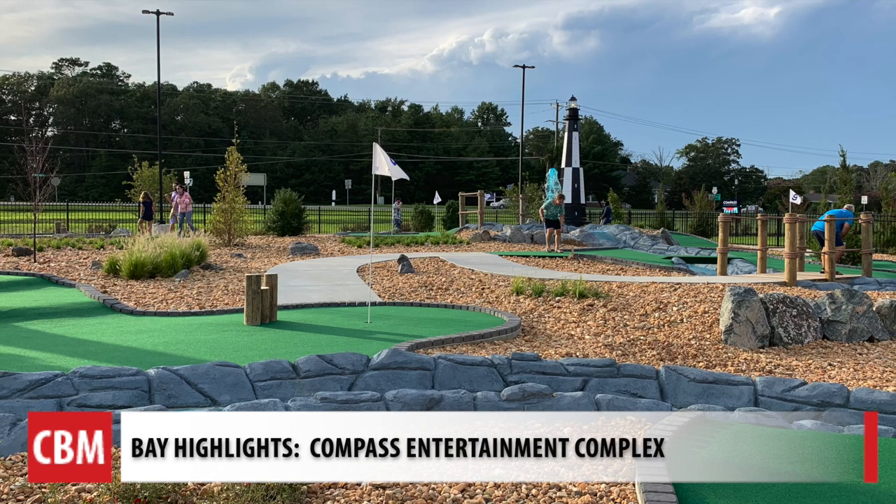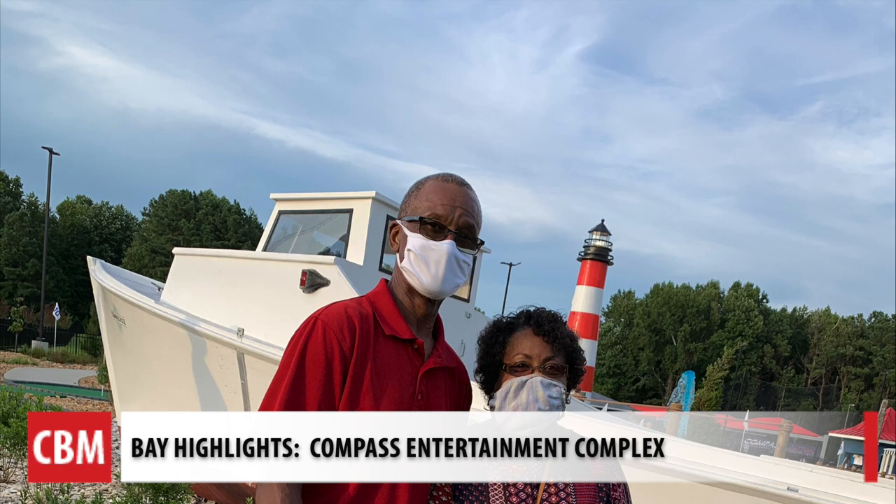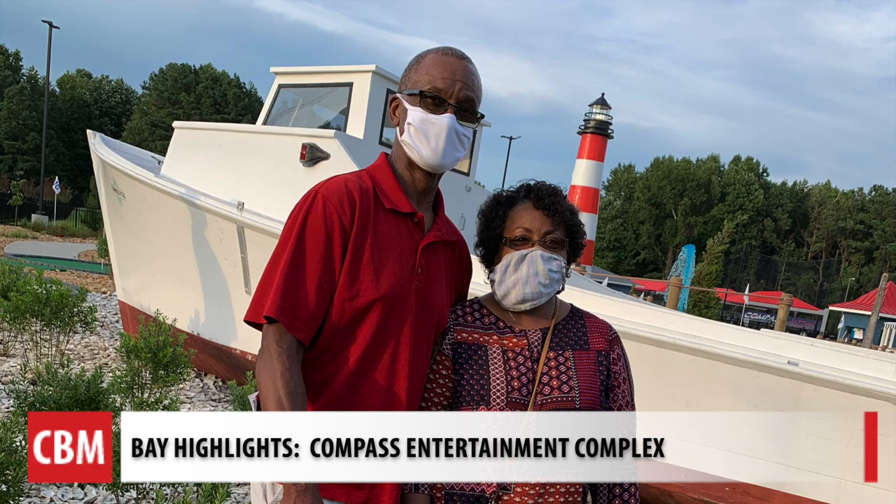And then we added miniature golf, because miniature golf all ages can play. We basically created a little bit of a theme that fit with the Chesapeake Bay, so we have two lighthouses. We also added a deadrise, which is your typical oyster or crab boat.